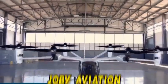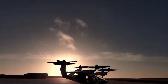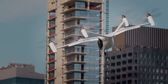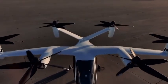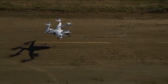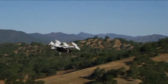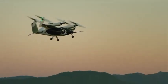Number 4: Joby Aviation. Joby Aviation is taking air travel to new heights with their cutting-edge electric vertical takeoff and landing aircraft. These futuristic aircraft are designed to take off and land vertically, just like a helicopter, but with a sleek and modern twist. What makes Joby Aviation's aircraft truly remarkable is their eco-friendly nature — they are powered by electricity, which means they produce zero emissions, making them a sustainable and environmentally friendly choice for the future of aviation.